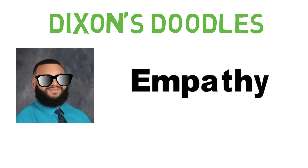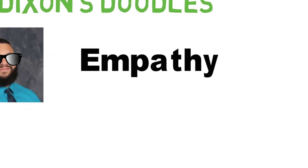First, we'll start by describing what empathy is. After that, we'll discuss how we can show empathy. And then we'll discuss why empathy is important and how it helps us to understand others.